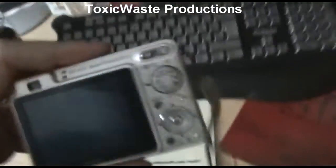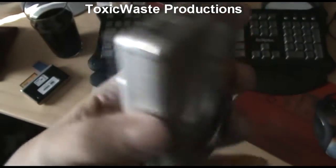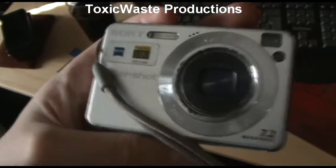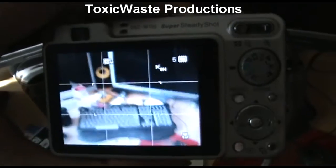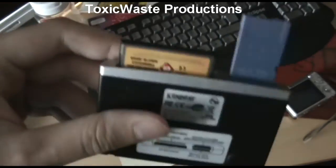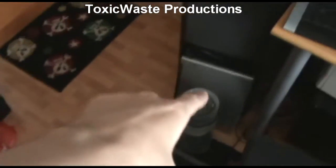I also managed to get a nice trade today with a girl on Facebook — I'm in a Swedish trading group. I got a new camera, 7.2 megapixels. I need to find a Memory Stick Duo for it, but it works just fine. Here's the charger, and I have a card reader for it, so that's all right.